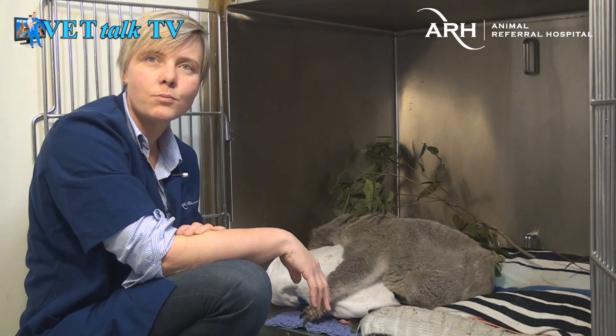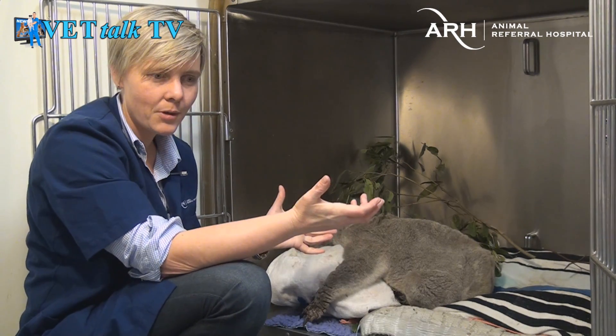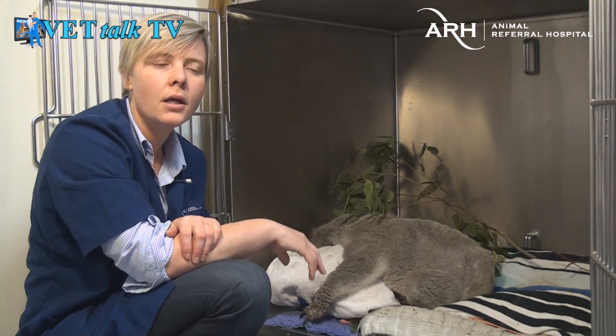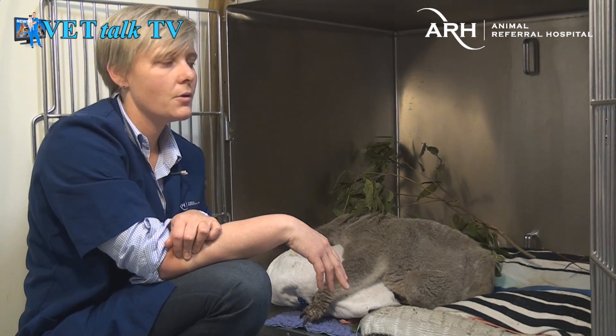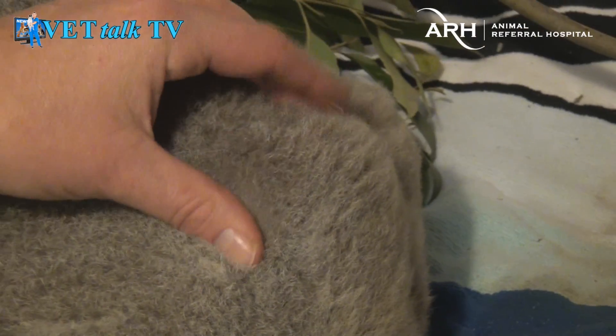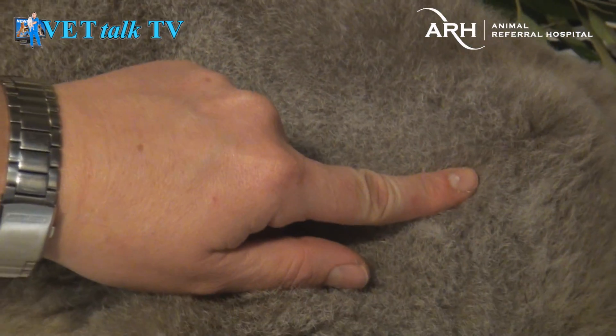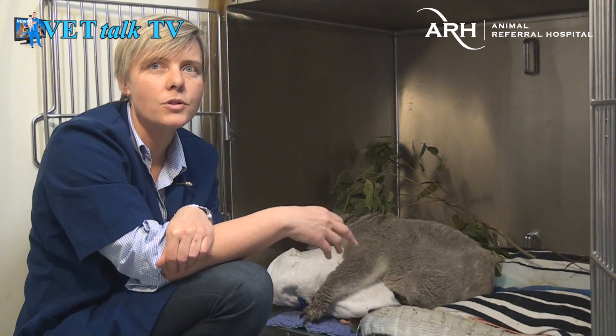Hopefully we can get him through the problems with his hands and the electrolyte abnormalities from being so dehydrated. Then he'll go back to the wildlife carer that brought him in, spend some time in an aviary being fed up — you can see he is awfully thin, you can see his hip bone here — and then he'll be re-released in the same area as quickly as possible.